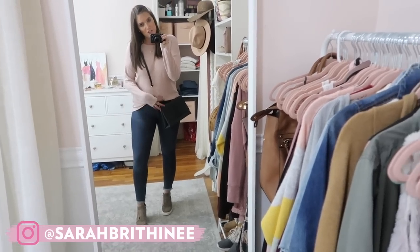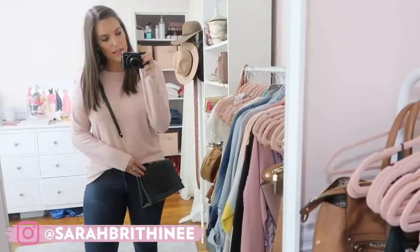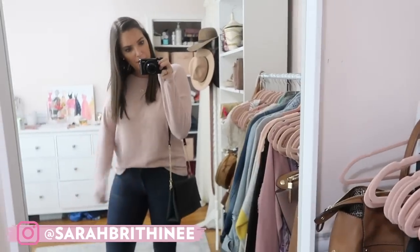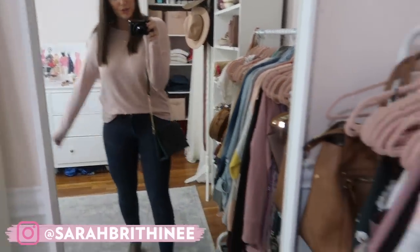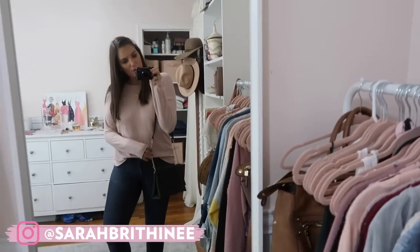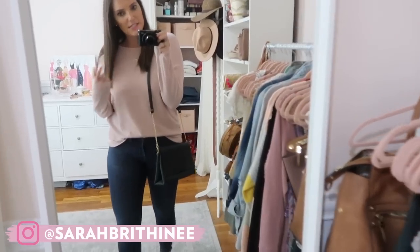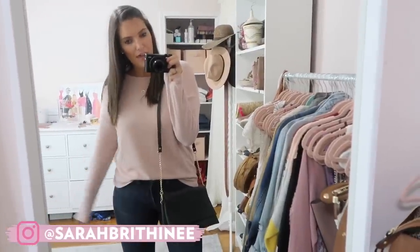Same jeans, same sneaker wedges, but I wanted to show you this bag. This is the length that hits me at crossbody, and then if you want to wear it on your shoulder, this is where it hits. I just love the metal details of it — it's so chic but simple enough to pull off on an everyday basis.